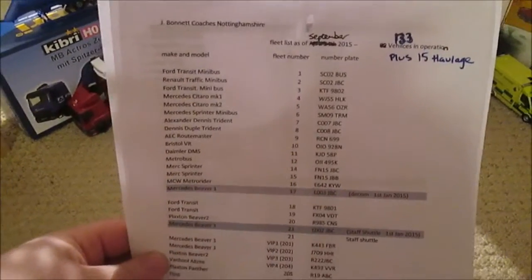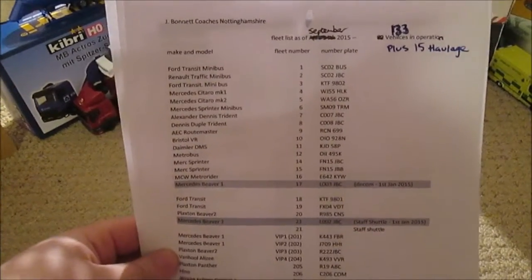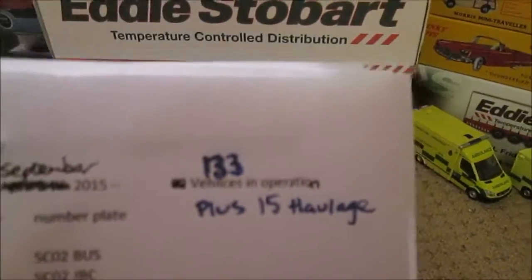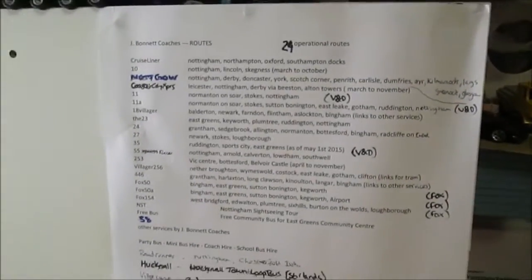This is a fleet list of my transport company — for the buses only, although there's a few lorries on this. We have 133 vehicles in operation plus 15 haulage trucks, so quite a hefty sized fleet now. And this is the routes list as well — we've got 25 routes at the moment.